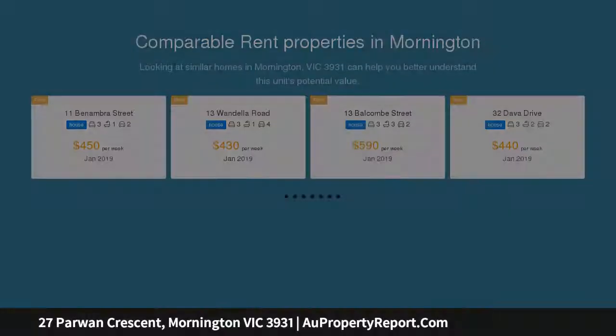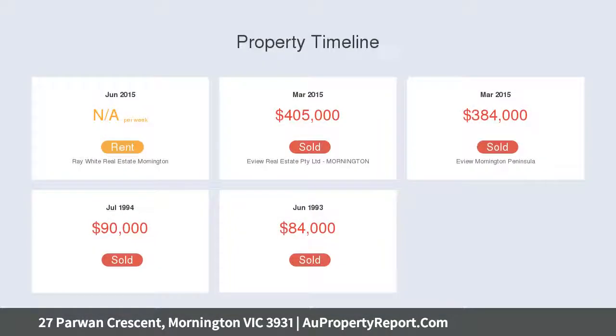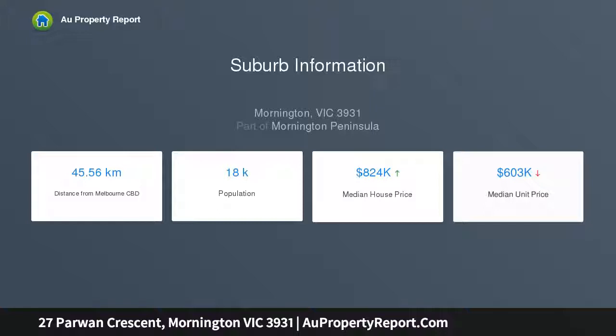This home features: open plan living, dining and kitchen area; light filled kitchen featuring new dishwasher, gas stove and oven; central family bathroom with bath and shower; three bedrooms all with built-in robes; low maintenance front and back garden.